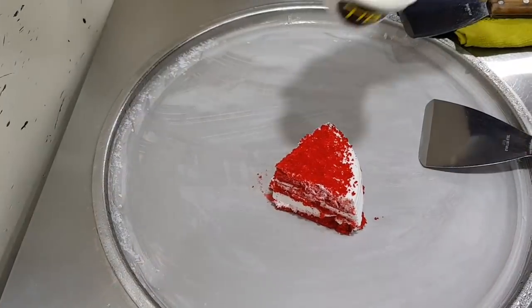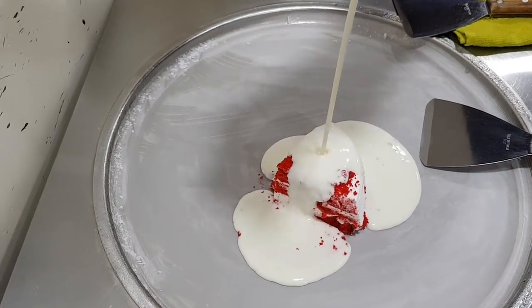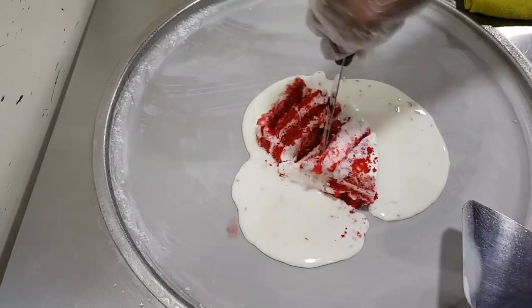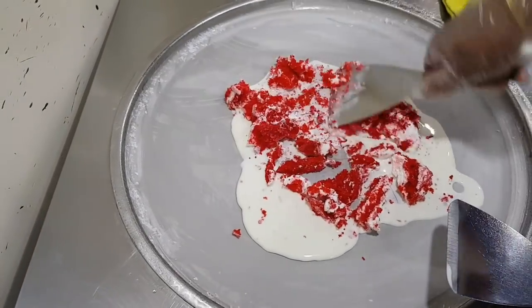First of all, what do you think of desserts? Cakes and pastries. But have you ever eaten cake and ice cream together? So today I am going to show you how ice cream is made from this red velvet cake. The red velvet cake is made with lots of cream. Now let's see how the ice cream is made on the cold stone.